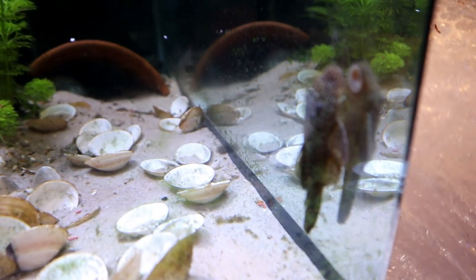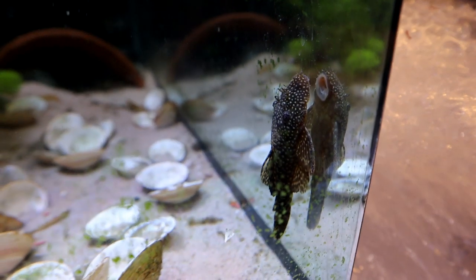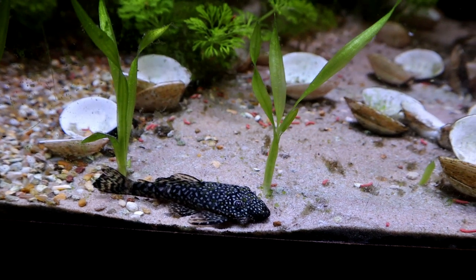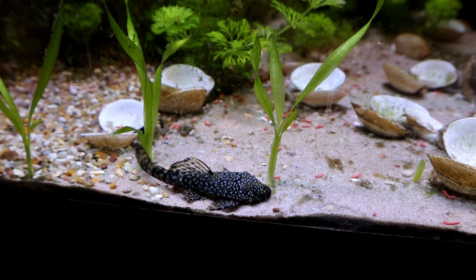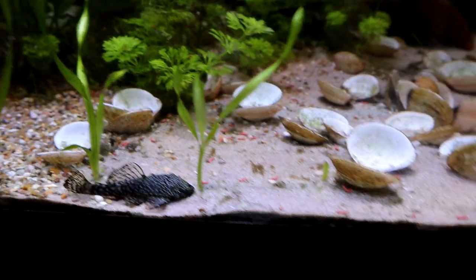Some of the other inhabitants are around - this is one of two or three bristlenose plecos, and there's another one down here. They don't look too bad. They are very much the forgotten guys of this tank because they're just here to keep control of algae and things like that, and they do their job very well.